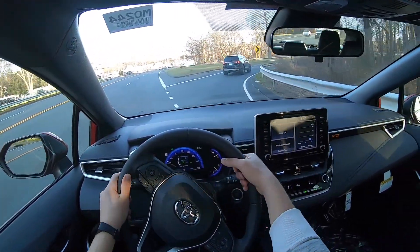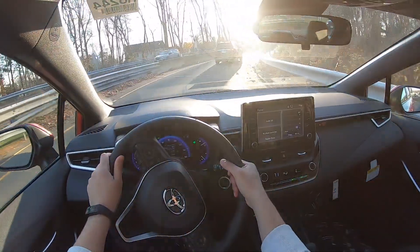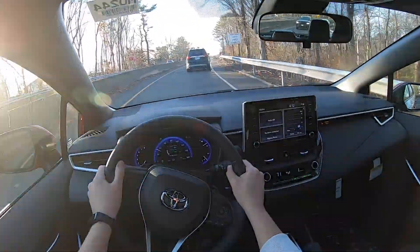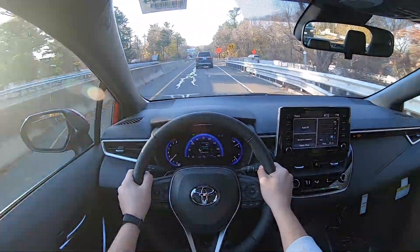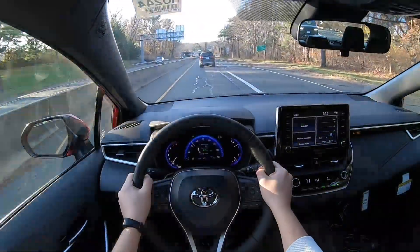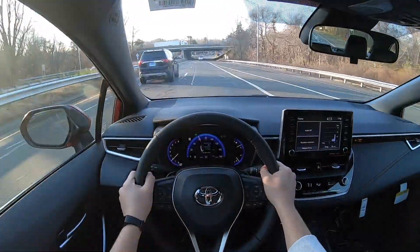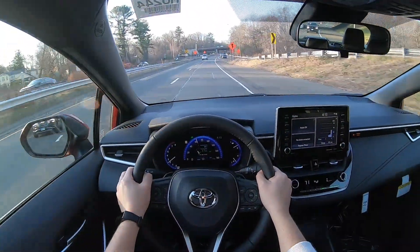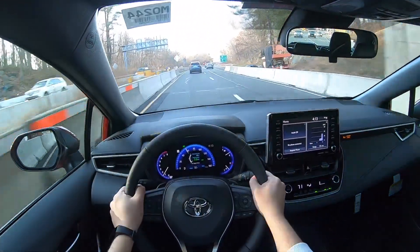Let's go ahead and take it on the highway and see how this Toyota Corolla does. This is the XSE trim, which means it has the sport-tuned suspension and it should be better than the other Corollas. And it does have a CVT transmission.